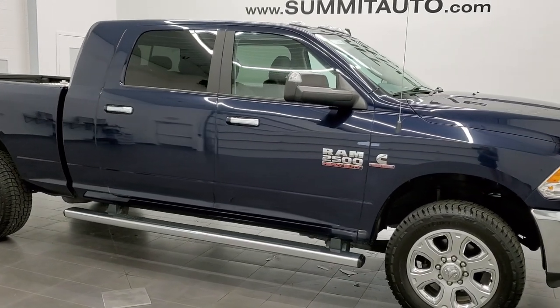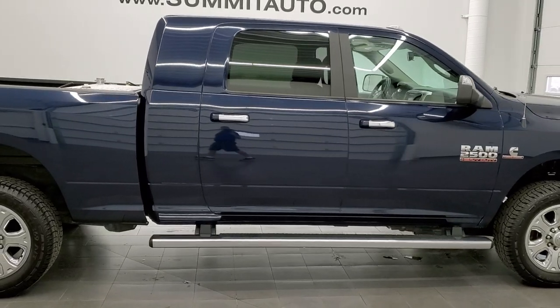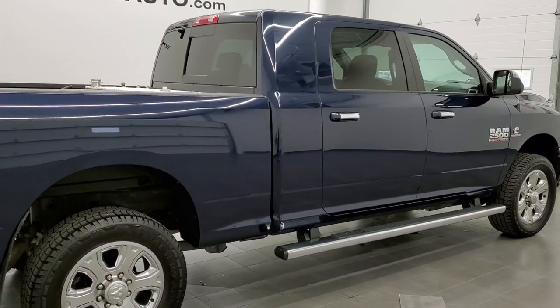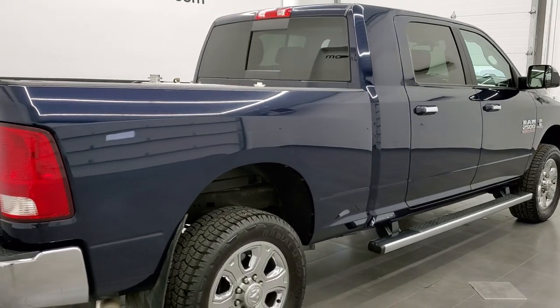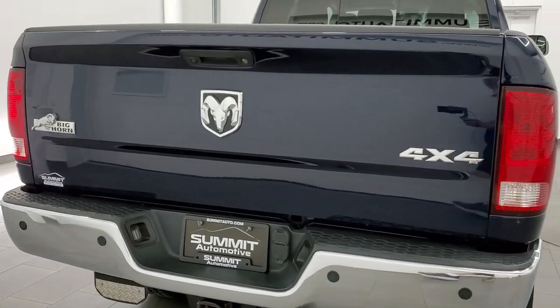This 2017 Ram 2500 Megacab short box is stock number 11983Z. We are here at Summit Automotive in Fond du Lac, Wisconsin, your new and used heavy duty truck headquarters.